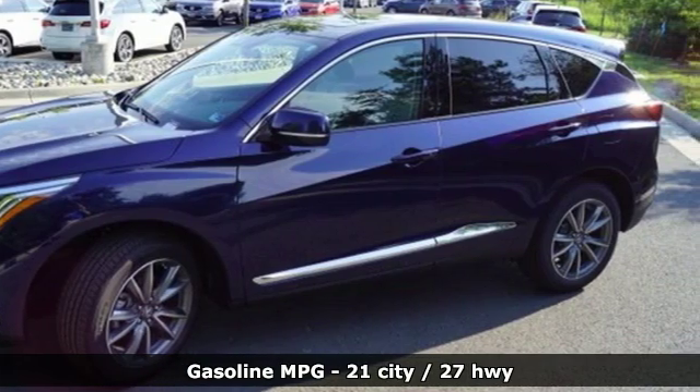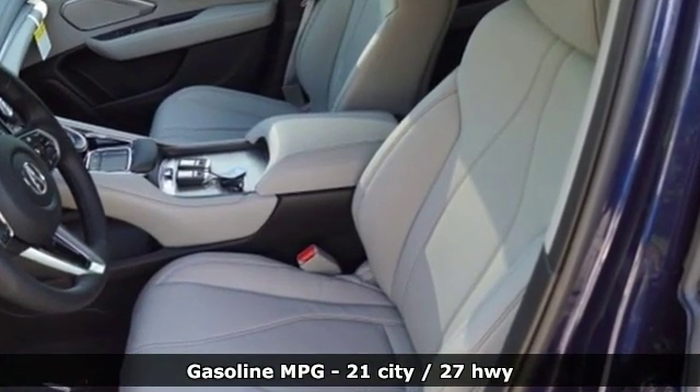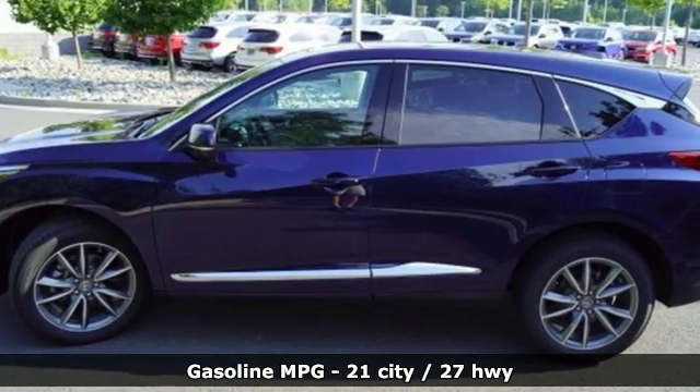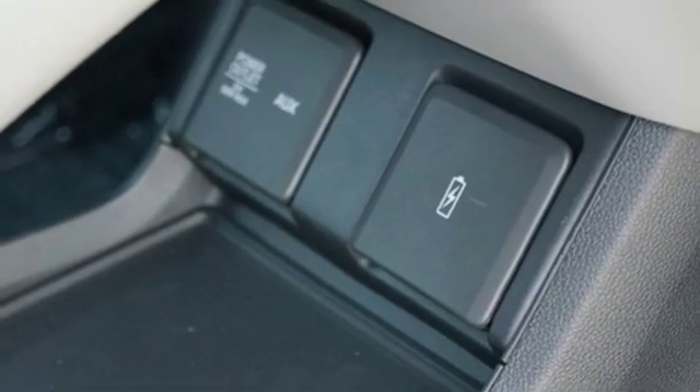It boasts an impressive list of features like these: streaming audio, power heated mirrors, front heated leather bucket seats, auto dimming rear view mirror, doors and push button start proximity key.